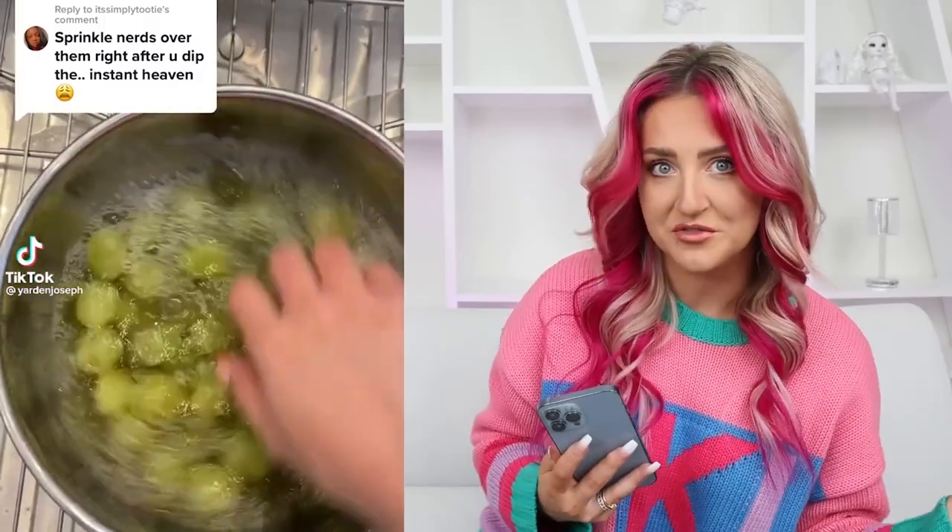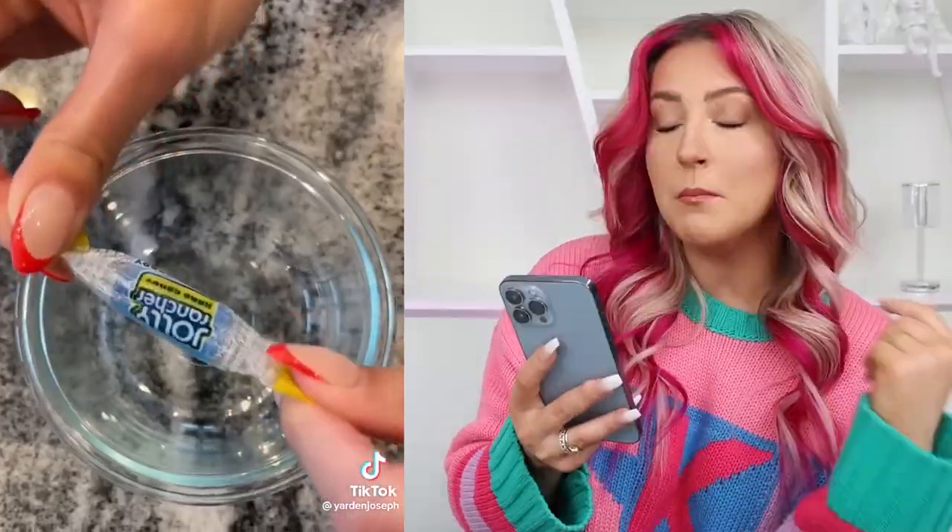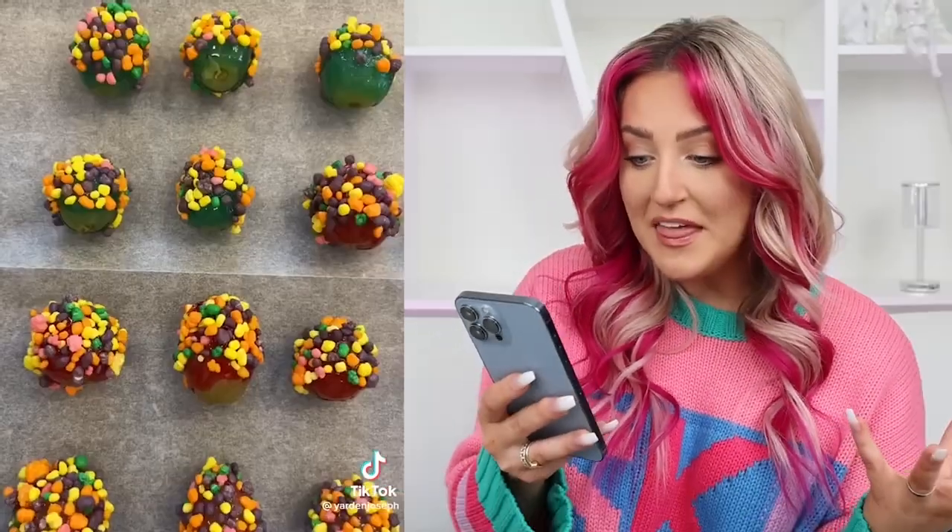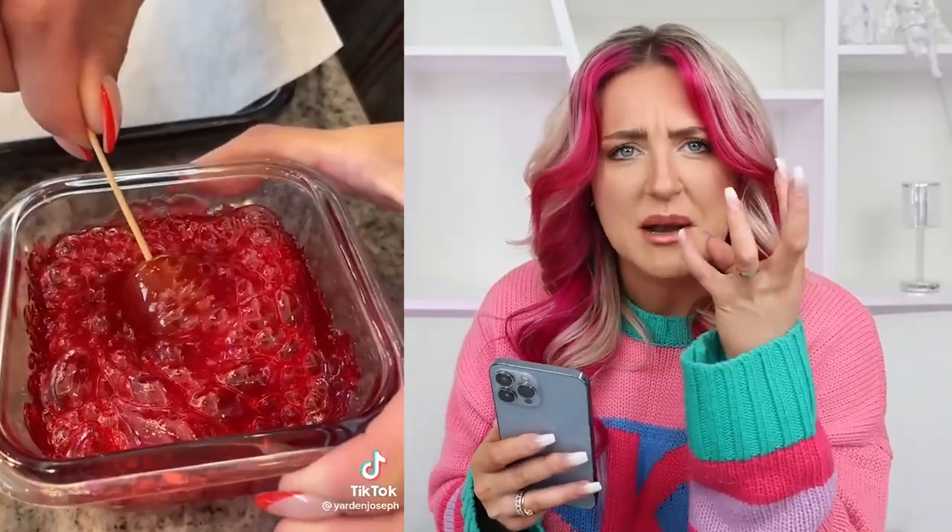Grape candy is one of the biggest trends right now — I've seen a whole bunch of different variations, but this is the one I'm most excited about. You melt some Jolly Ranchers, dip the grapes in, top them with whatever you want, freeze them, and they just make the cutest little candies. They never actually show the person biting into them — I need to know what this texture is like. Does it even taste good? We're gonna find out.